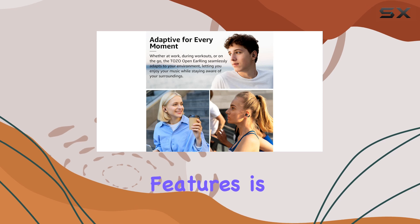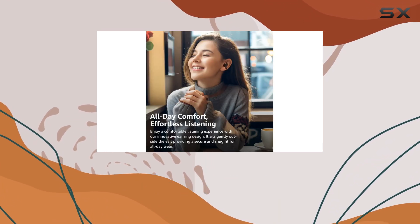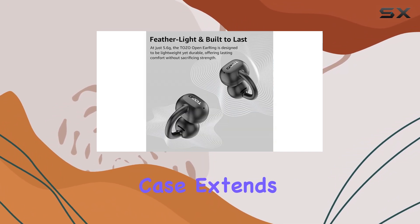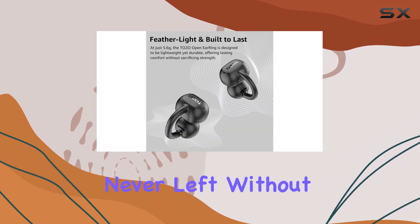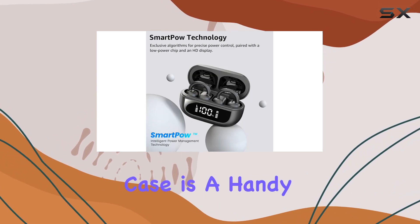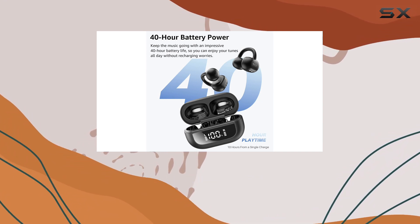One of the standout features is the impressive 40-hour playtime. A single charge provides up to 10 hours of continuous music, and the compact charging case extends this further, ensuring you're never left without your favorite tunes. The digital display on the case is a handy addition, allowing you to keep track of the battery life and never be caught off guard.